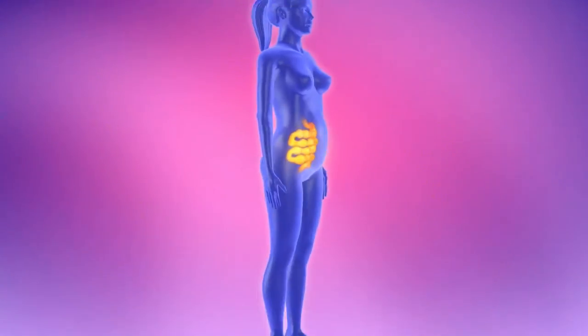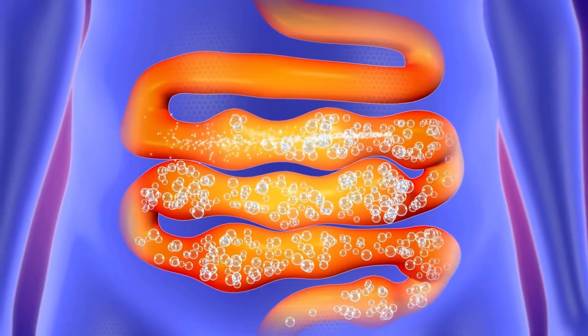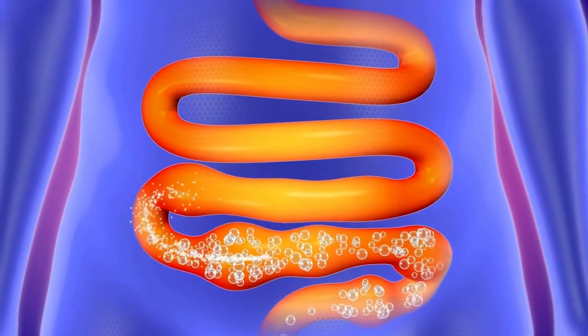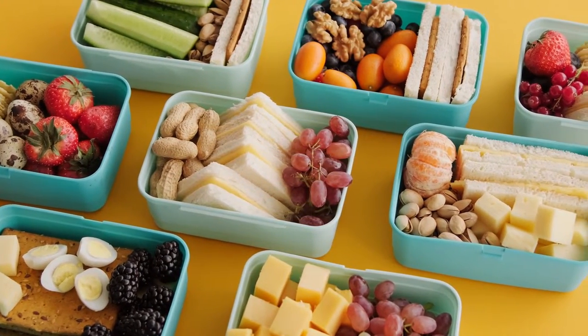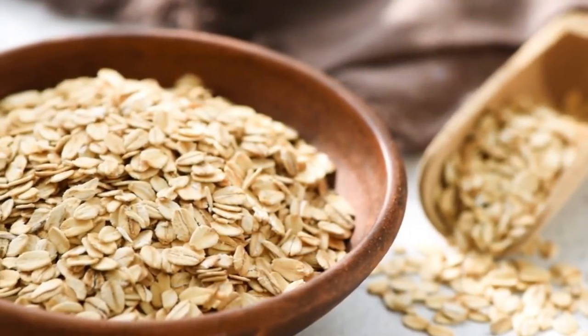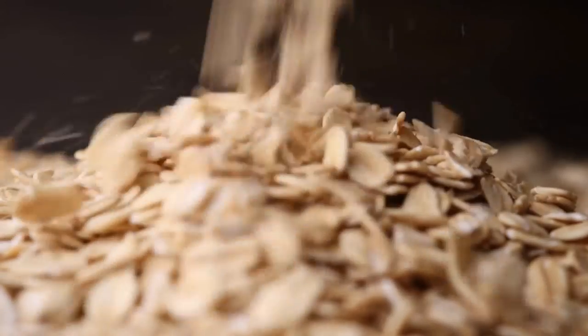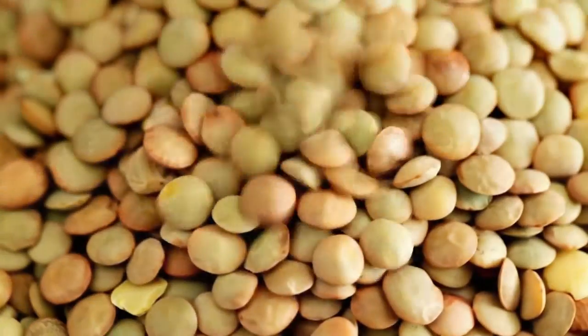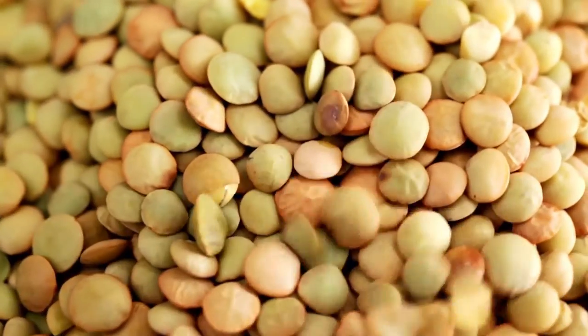Fiber-rich foods: constipation can delay the healing process by putting pressure on wounds and incisions, and fiber is a necessary nutrient that averts constipation by ensuring hassle-free bowel movements. Raw fruits and vegetables add roughage to the diet and give relief from constipation. Oats and ragi are high in fiber content and are also rich sources of carbohydrates, calcium, proteins, and iron. Lentils, green grams, and pulses can also be included in the diet for their protein and fiber content.